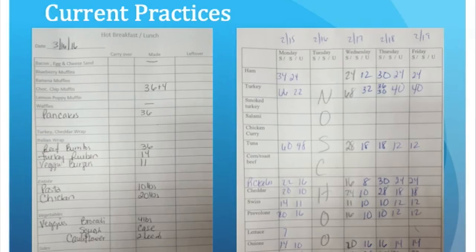In the Lamoille South Supervisory Union, two kitchens complete the production records each day, and two of them don't complete any production records at all. For the purpose of this project, I'm going to focus on one high school. These are two examples of the current practices at the school.